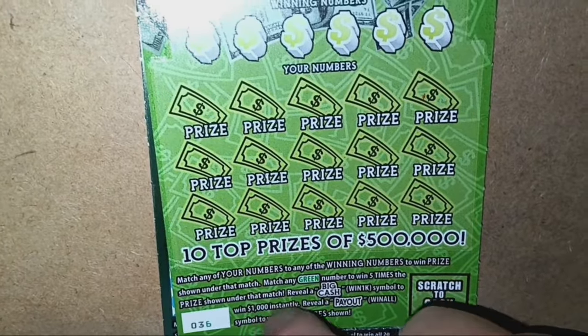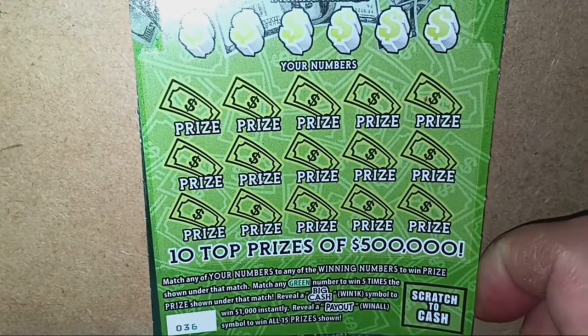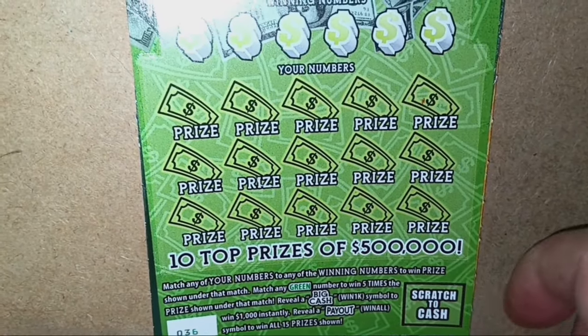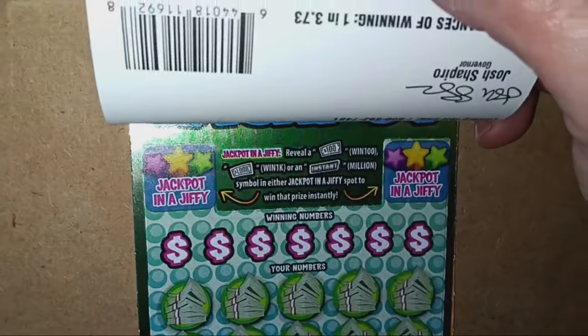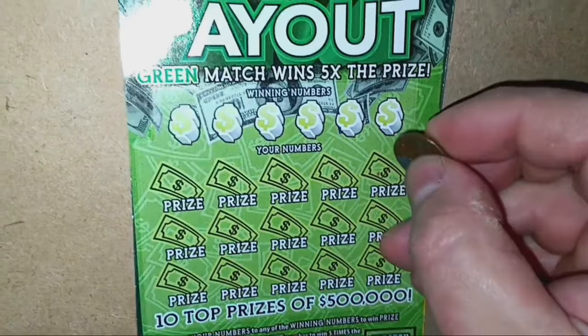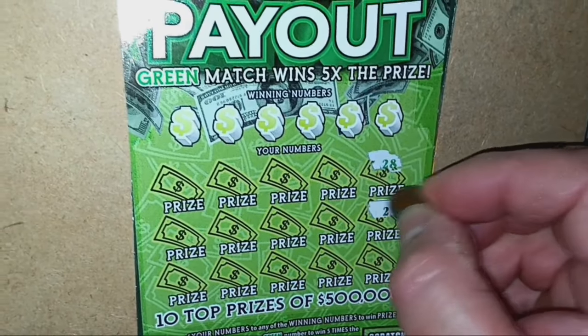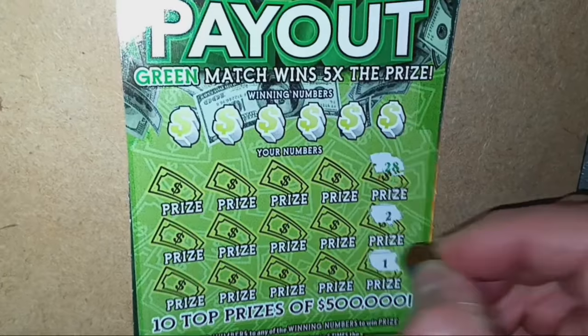On to the Big Cash Payout, the ten dollar ticket. We're looking for a number match — match five times the prize. Big Cash is one grand instantly, and Payout is a win-all-15-prizes. Overall chances one in 3.73. Here we go.